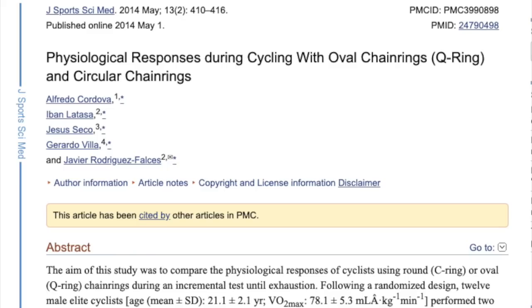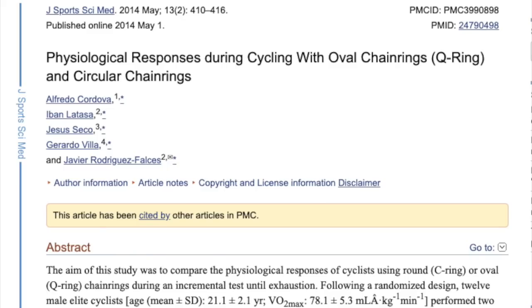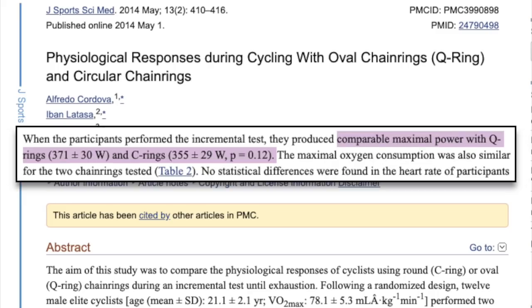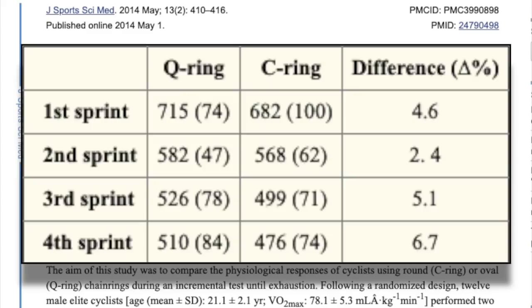This study on physiological responses of riding with oval rings tested round rings versus the Rotor Q ring by having subjects perform two incremental maximal tests, one on each ring. The results? Although maximal power was higher with the Q rings, the results were not statistically significant. In a test of repeated 20-second sprints, again the Q rings performed better, but the results weren't significant. And there are certainly plenty of studies that echo this conclusion.